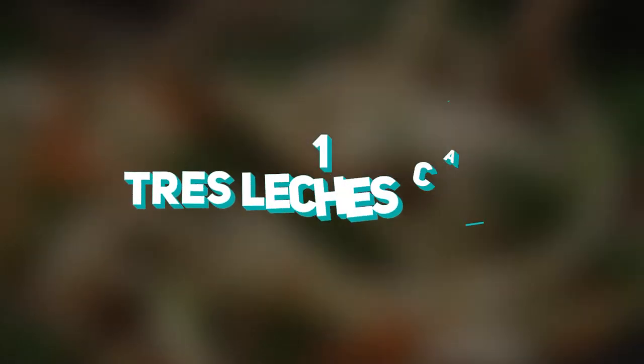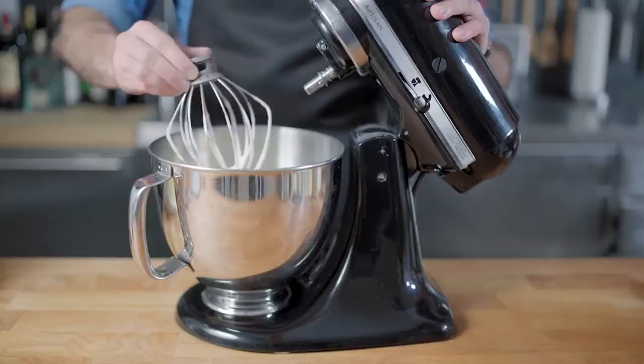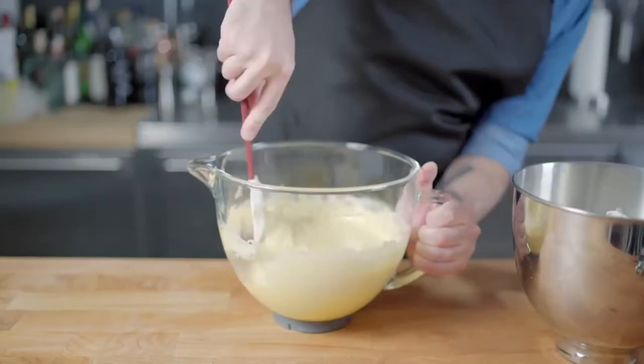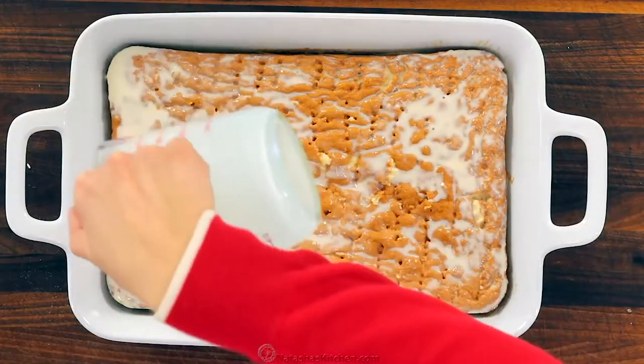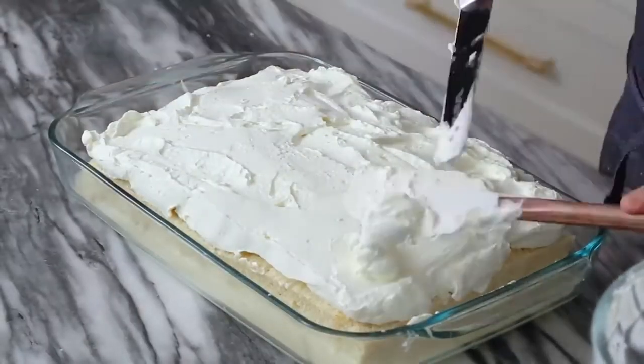Number 1: Tres Leches Cake. We've heard of this, you've heard of this — we've all heard of this sweet cake, and the reason is simple: it's absolutely to die for. Who doesn't like a vanilla sponge cake covered in a syrup made with a mixture of evaporated and condensed milk, usually topped with some whipped cream and soft mascarpone cheese? Some people substitute the whipped cream for some gooey caramel, which is also a great substitute.